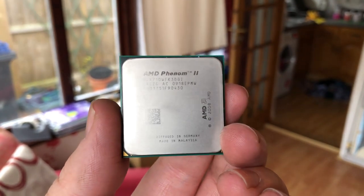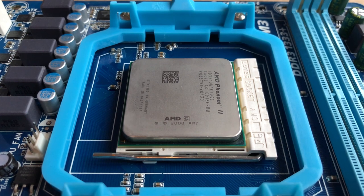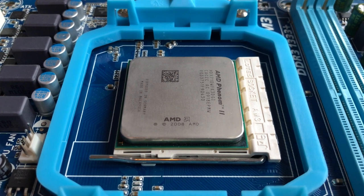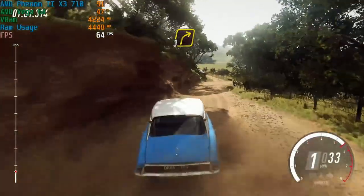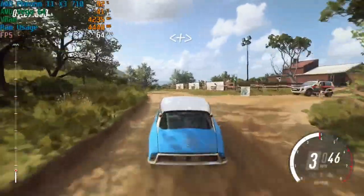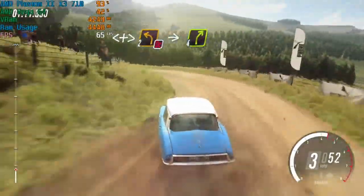I do hope you've enjoyed this video — I've wanted to take a look back at triple core processors for a while. If you did enjoy this, leave a like; leave a dislike if you didn't. Subscribe to the channel if you haven't already. Let me know in the comments if you still have a triple core CPU in your system — maybe you still use it on a daily basis or as your go-to gaming CPU. Hopefully I'll see all of you in the next video.